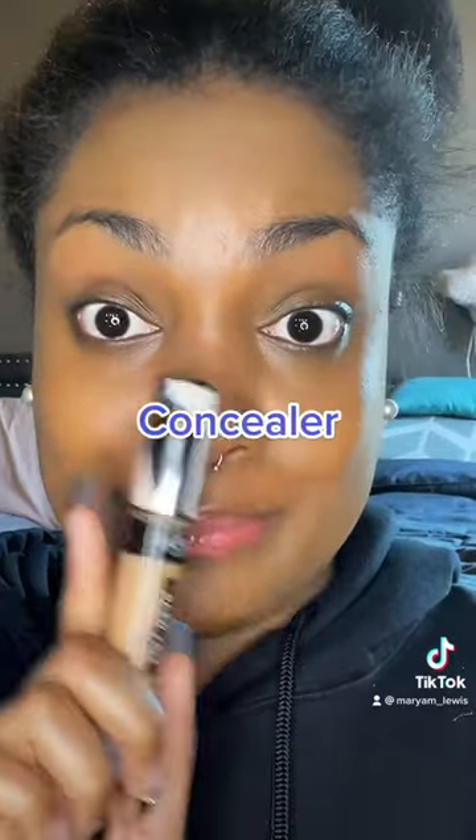Let's start this off with some Milani two-in-one foundation. I'm gonna make this a natural look — a damp beauty blender and like a tiny bit of foundation makes you look like you're wearing some type of tinted moisturizer. Tell me that don't look good. Step two: concealer.